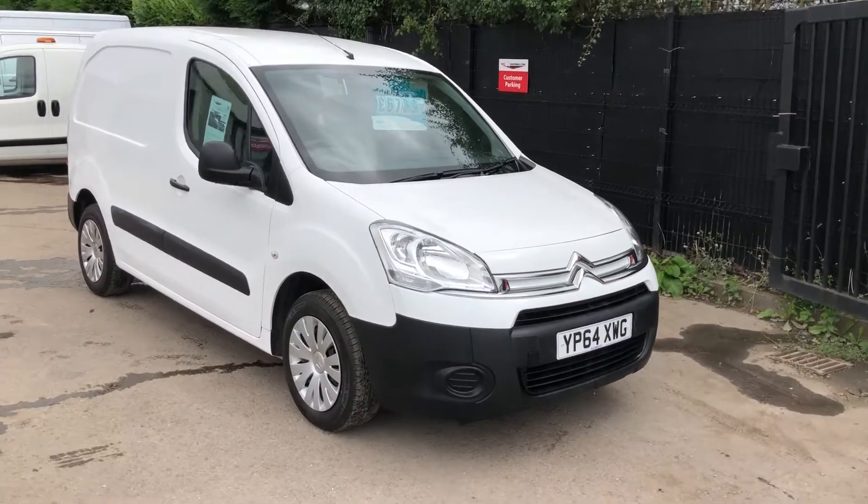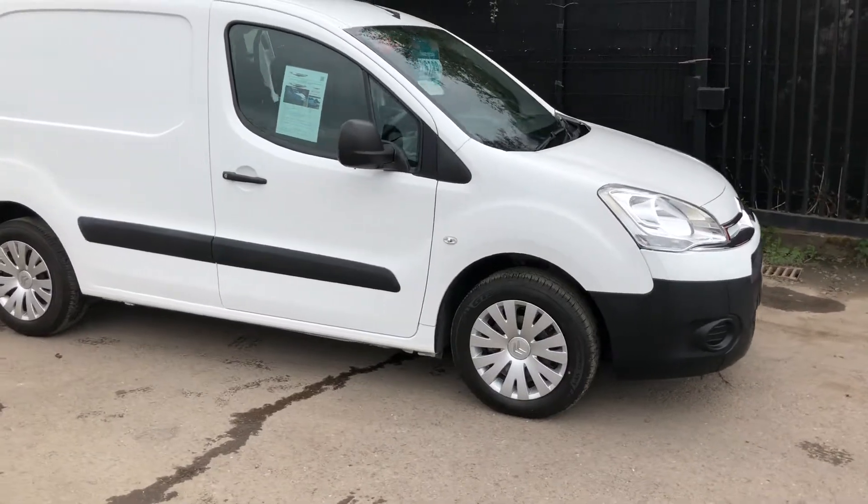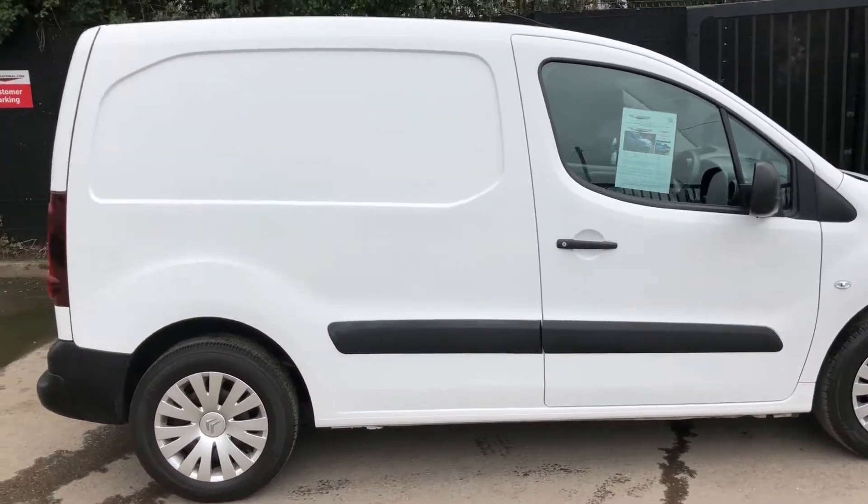This is the Citroen Berlingo 1.6, 75bhp. It's a three-seater, registered December 2014.